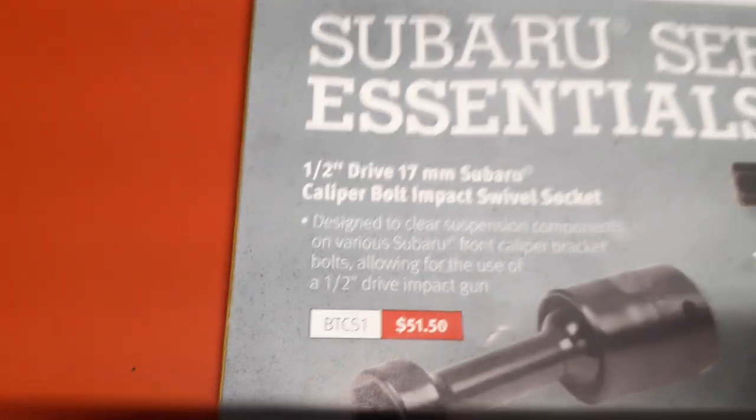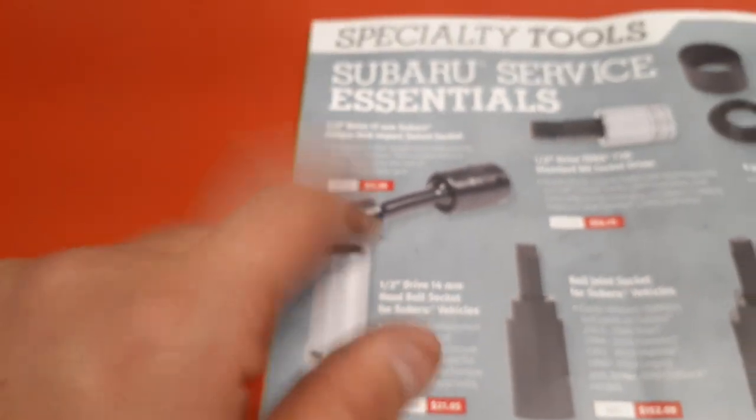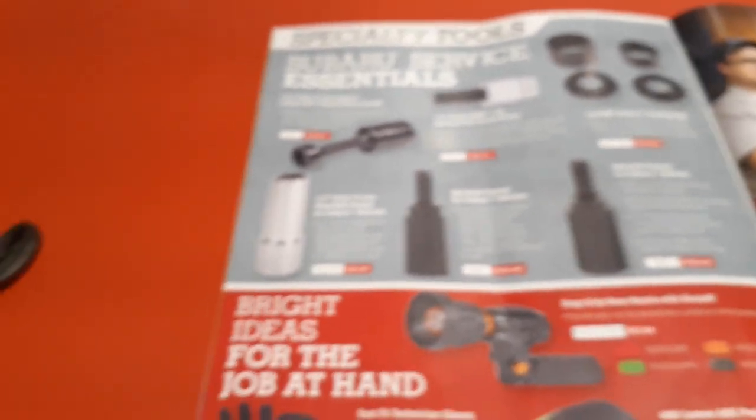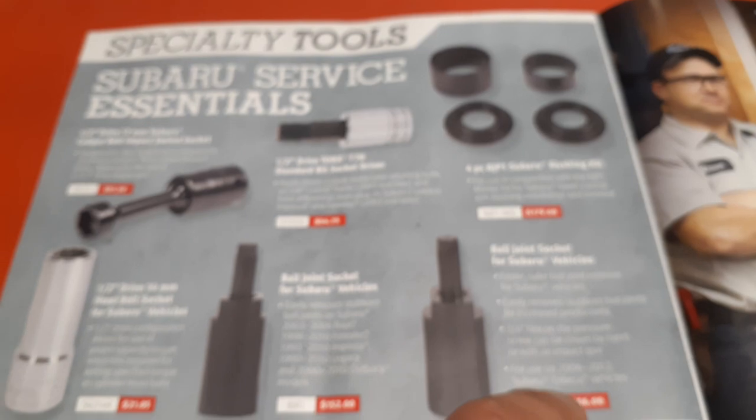This right here is new to me - it's for Subarus. Sometimes I love these specialty tools. Next time I run into my Snap-on guy I'll probably pick one up. I guess these are all specialty sockets and they're expensive, as you can see, for Subarus. But I like specialty tools like that.